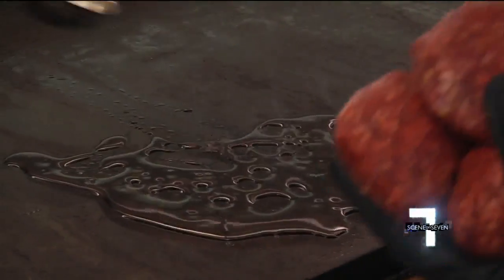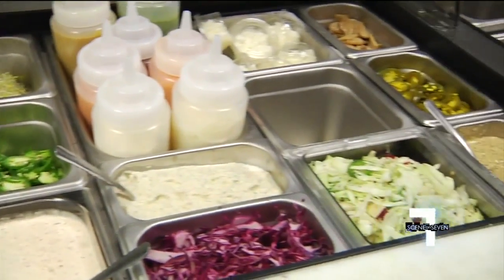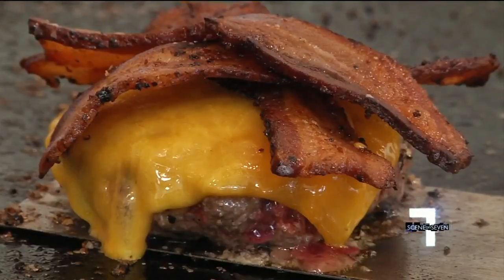We use this beef tallow here — rendered beef fat. Each burger is seared and seasoned with care and topped any way you want it. If you want lettuce, tomato, mustard, you can do that.